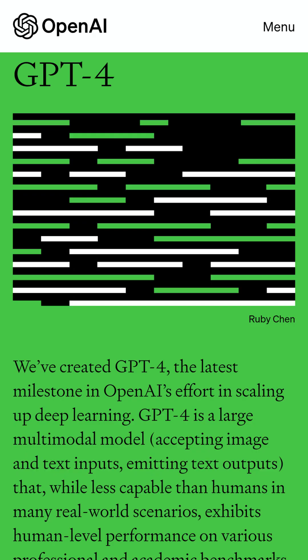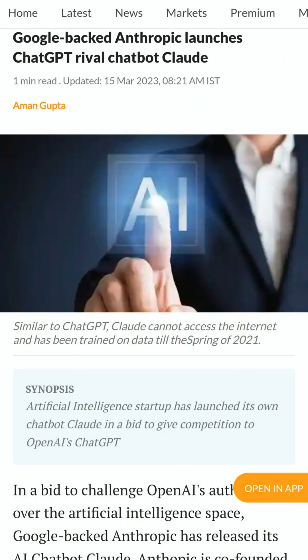On Tuesday, GPT-4, a large multimodal model by OpenAI, was released. Google-backed Anthropic launches Claude, an AI chatbot to rival ChatGPT.